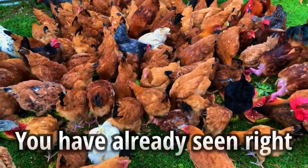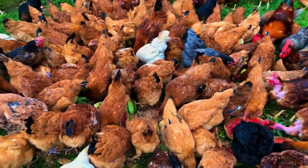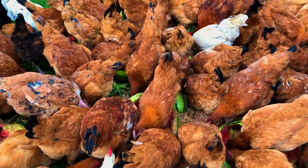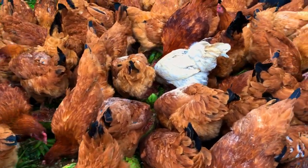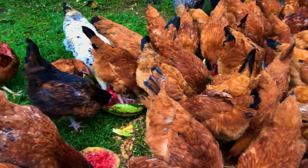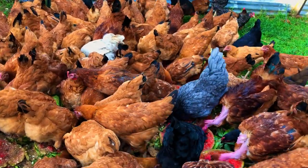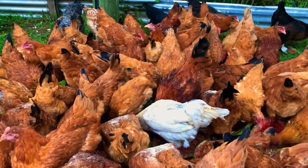Good news: chickens can eat the whole watermelon — both the rind and the flesh. The rind contains micronutrients like choline, which prevents perosis. Perosis is a condition where the chicken swells around the knee area, so feeding treats like watermelon will help your chickens avoid that disease.